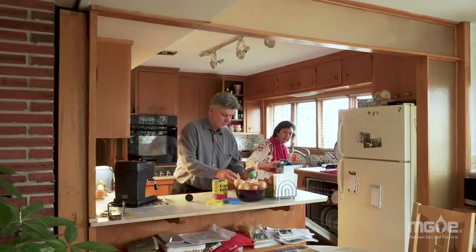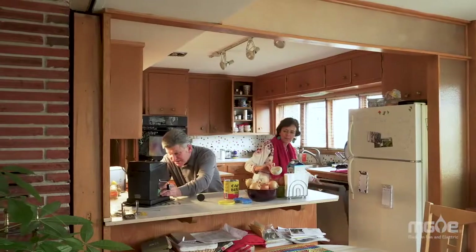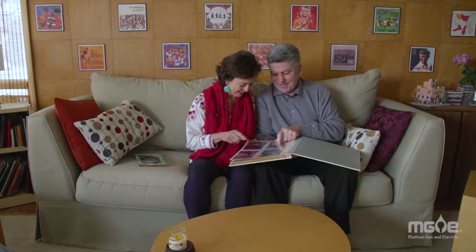The first phase of Shared Solar sold out quickly when it was launched in 2016. I'm feeling really grateful that we were able to participate in the second wave of it. It's easy and it's local. I had no excuse — I had to jump in and do it.